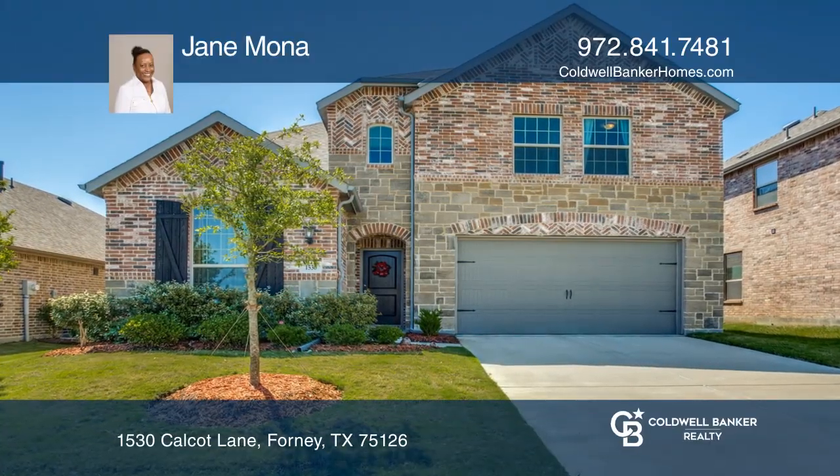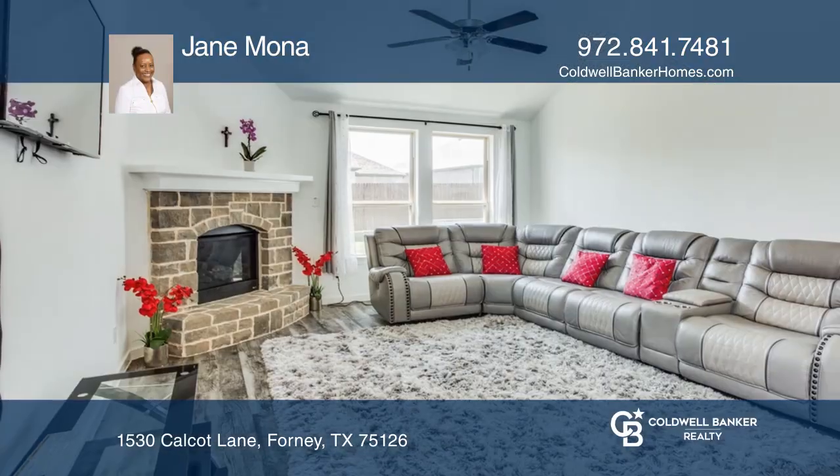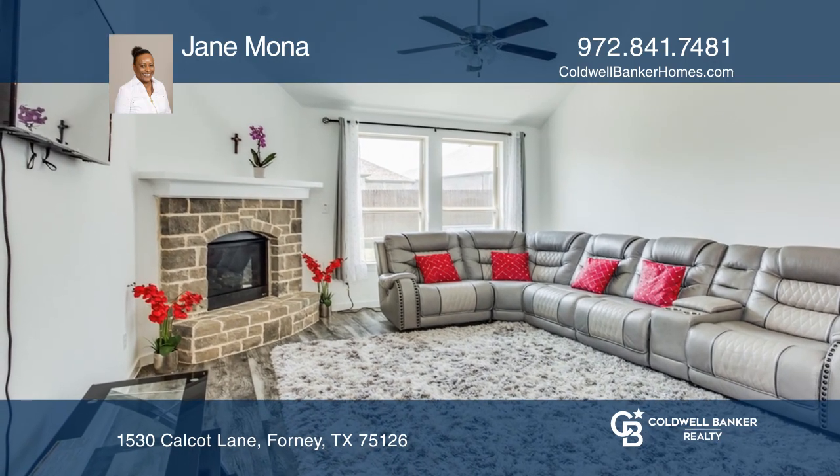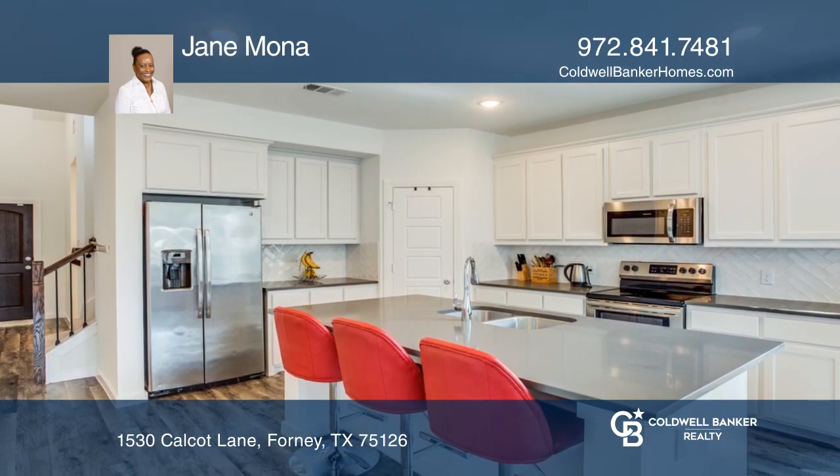This stately two-story beauty built by Highland Homes features four bedrooms, two and one-half bathrooms, a study, loft, and a two-car garage.